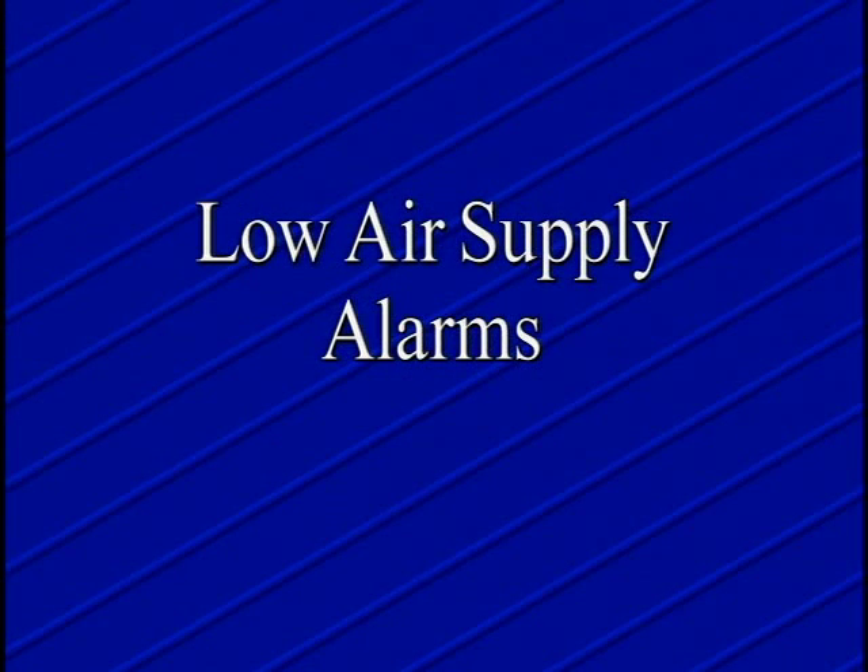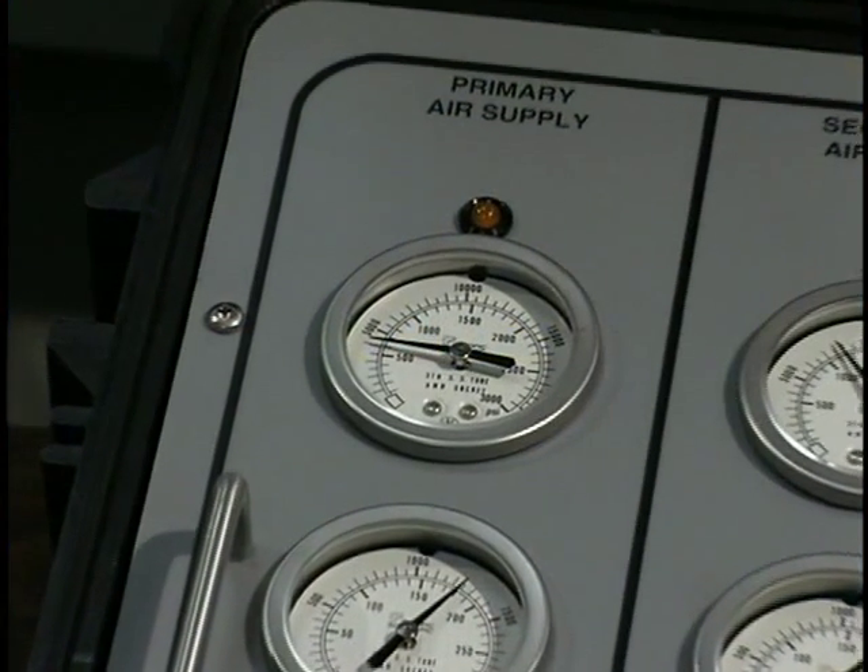Low-pressure alarms monitor the air supply. When the air supply pressure reaches 500 psi, an amber warning light is switched on and a pneumatically operated warning bell sounds.